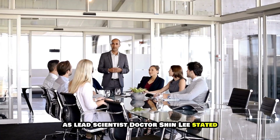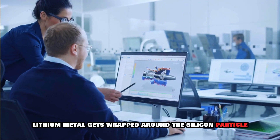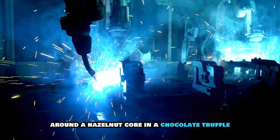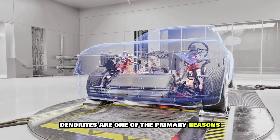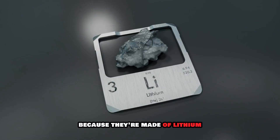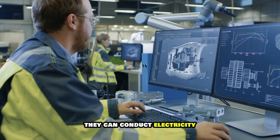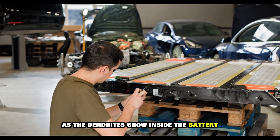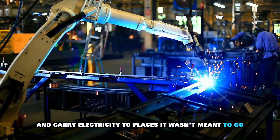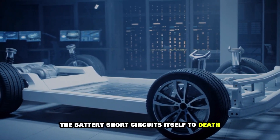As lead scientist Dr. Shin Lee stated: "In our design, lithium metal gets wrapped around the silicon particle like a hard chocolate shell around a hazelnut core in a chocolate truffle." Dendrites are one of the primary reasons solid-state batteries reach the end of their life. Because they're made of lithium, which is a metal, they can conduct electricity. As the dendrites grow inside the battery, they puncture the battery's internal layers and carry electricity to places it wasn't meant to go — in other words, the battery short-circuits itself to death from the inside.